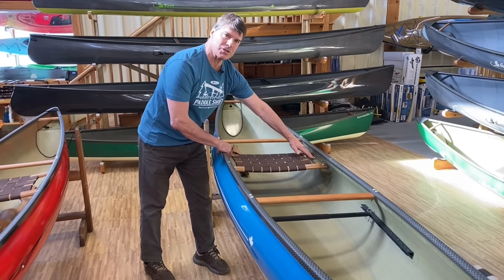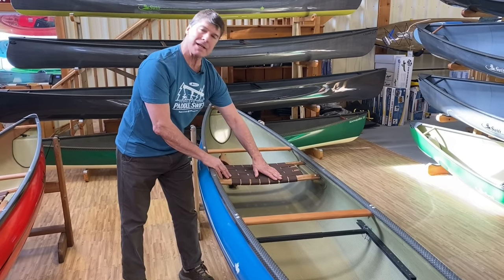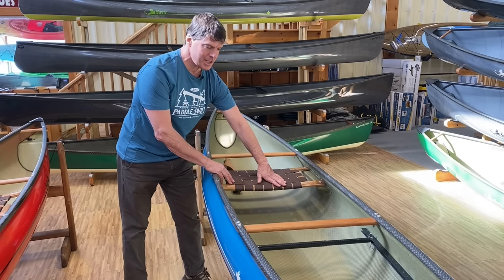This is the standard thick seat in all our solo canoes, with the upper height pod position, with the seat set at a position where you can either kneel or sit in it.